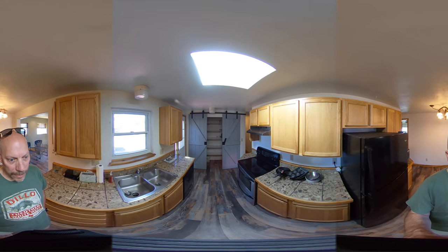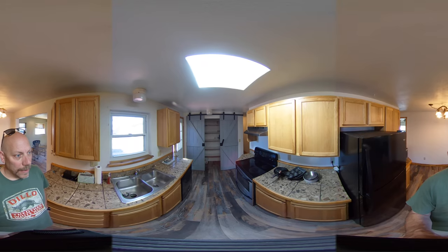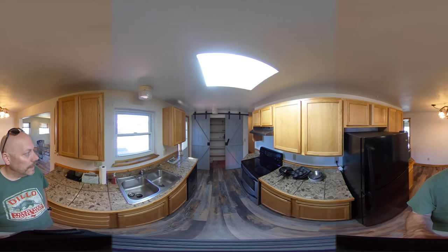It's almost classified as a walk-in pantry — it's huge — with nice barn doors in front. Even with the lights off in the kitchen area, there's still a ton of natural light coming through the skylight.